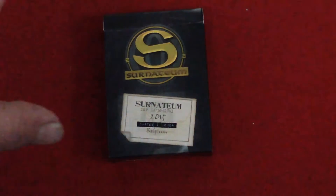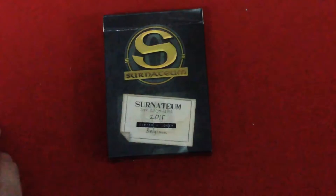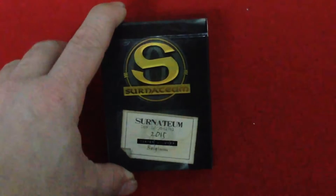Hello everyone, Vigil here back with another deck review. This one's a little bit different. It is the Cernatem deck — that's what it's called. It is a marked deck; the front says Cernatem.